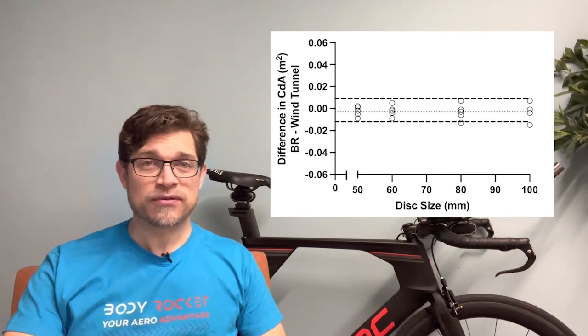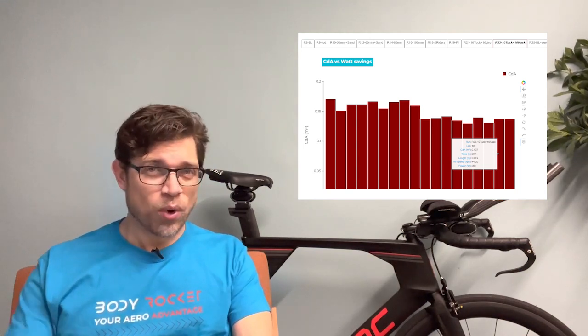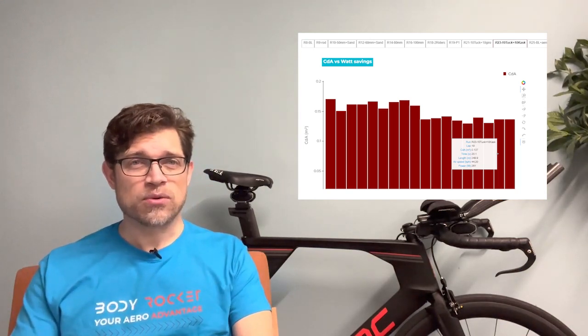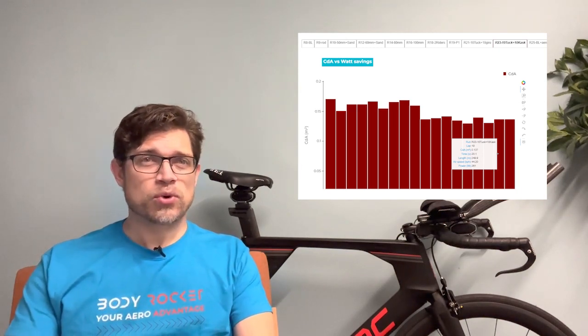We've also been working with our alpha test athletes to help them better understand their aerodynamics. One of the athletes was looking at their existing position versus one where they shrugged their shoulders in a way that's a bit too uncomfortable to hold for too long. What we found was that with one helmet it made very little difference at all, and with the other helmet there was some significant change. We'll be working with them to see if we can transfer some of those benefits into a position that's more sustainable, and of course we'll be testing on the road again in the future to see if those benefits hold under a range of wind conditions.